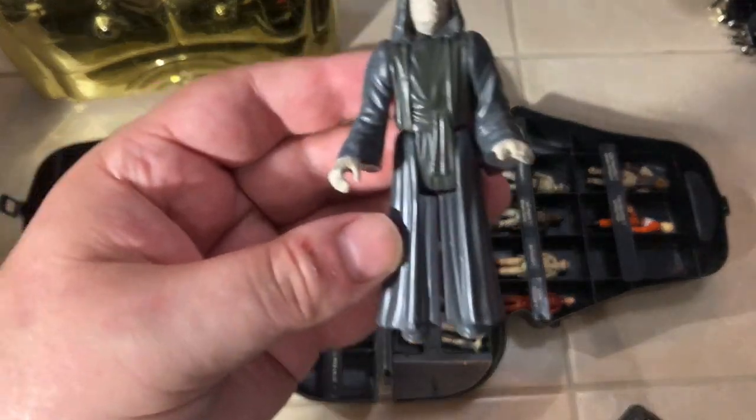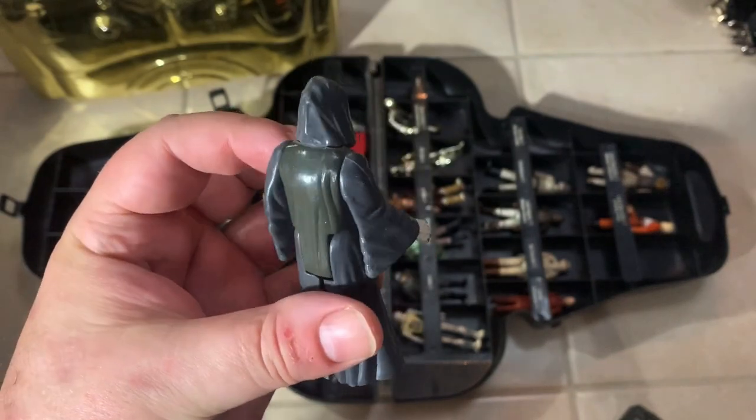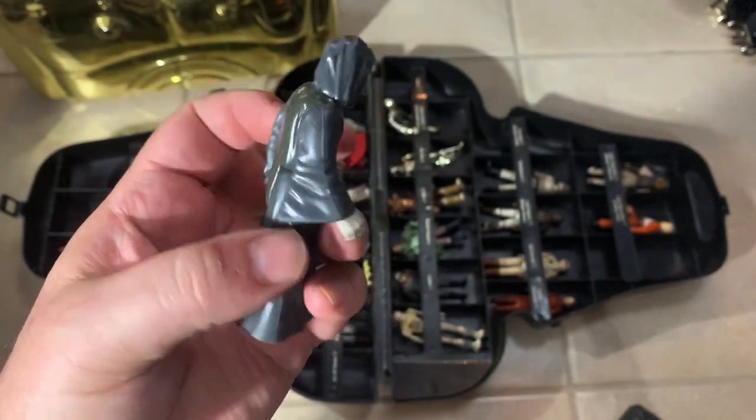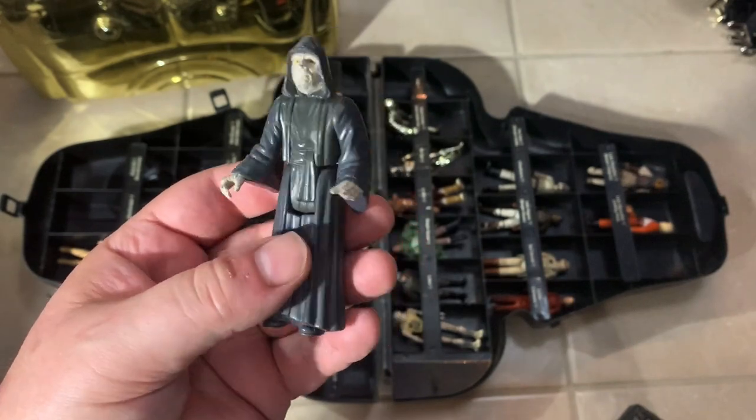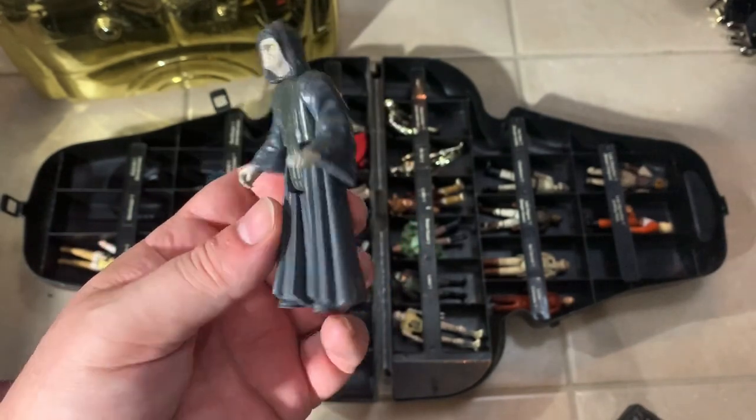We've got an Emperor Palpatine here with a little bit of discoloration in the body. We'll clean them up and see if that comes out — it could just be dust and dirt.